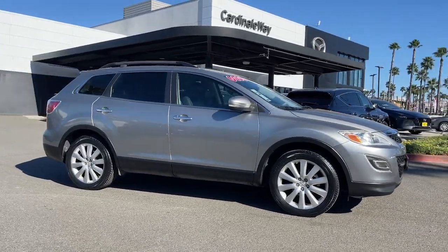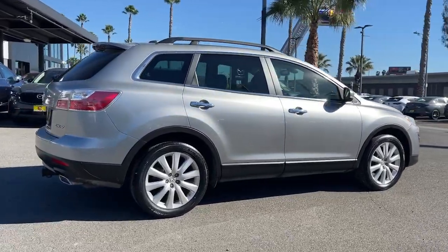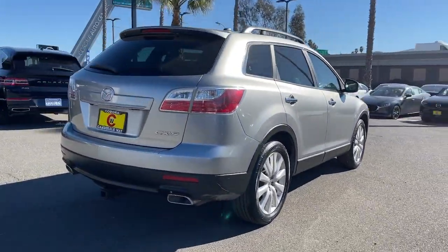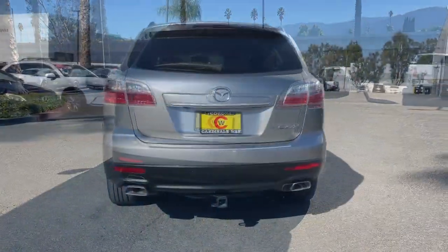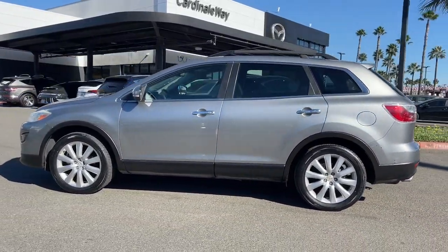Your next car could be the 2010 Mazda CX-9. With less than 110,000 miles on the odometer, this vehicle provides excellent value. Make every road trip the best it can be in this sweet driving CX-9.